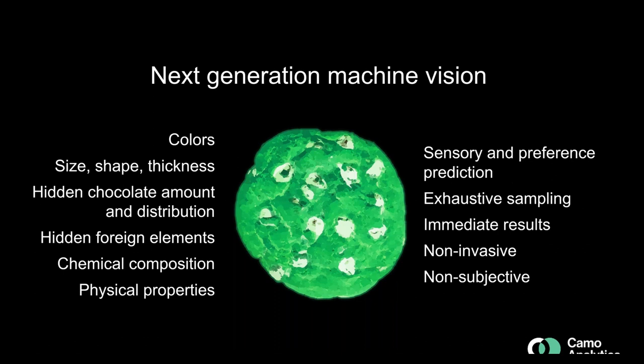With next generation machine vision, you can do everything traditional machine vision does — assess colors, size, shape, and thickness — but you can also see into the product to detect hidden chocolate amount and distribution, hidden foreign elements, and chemical and physical composition. You can even train a multivariate model to predict sensory attributes and consumer preference, meaning you can predict at the time of production how a cookie will be received by end users. Sampling is exhaustive, results are immediate, the process is non-invasive so you can still sell the product, and it is non-subjective, giving full traceability and documentability.